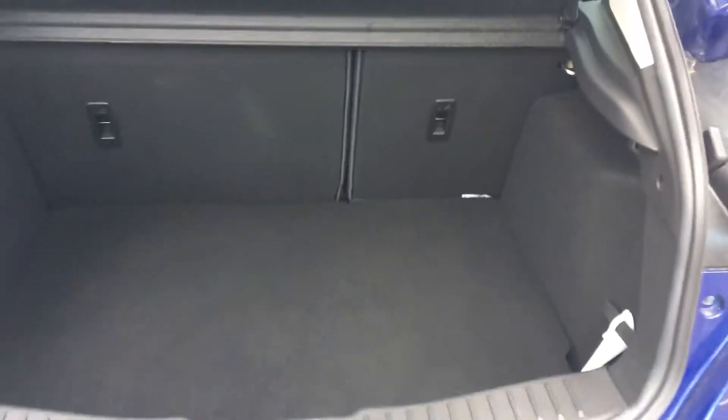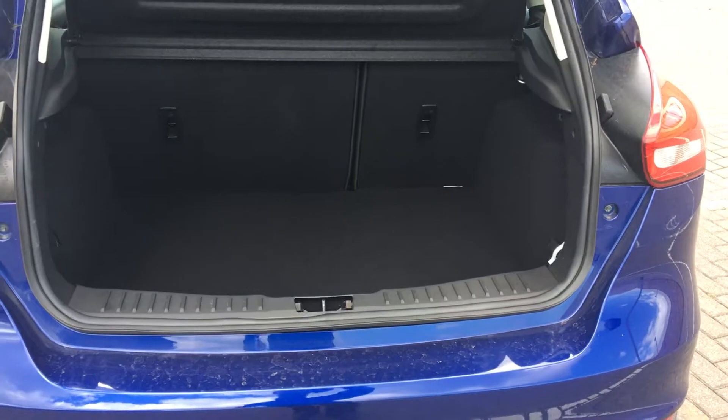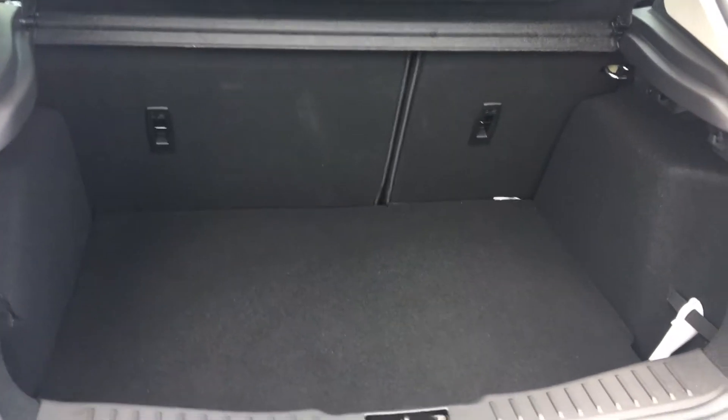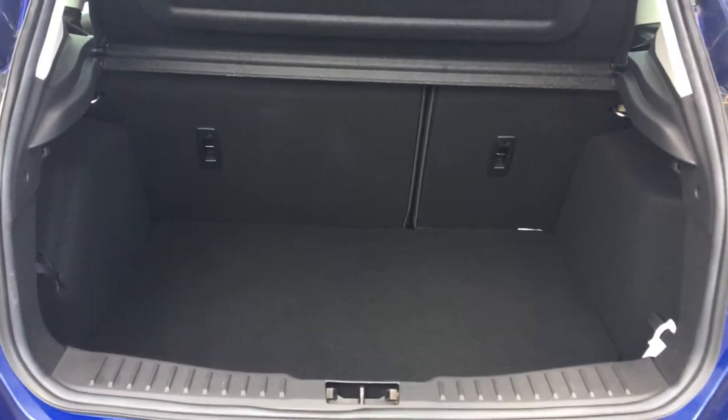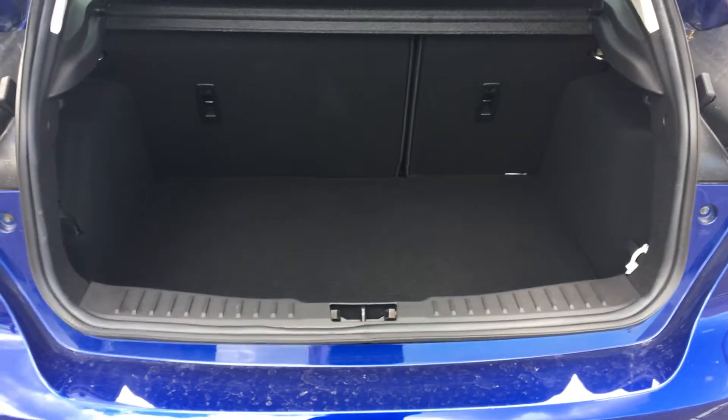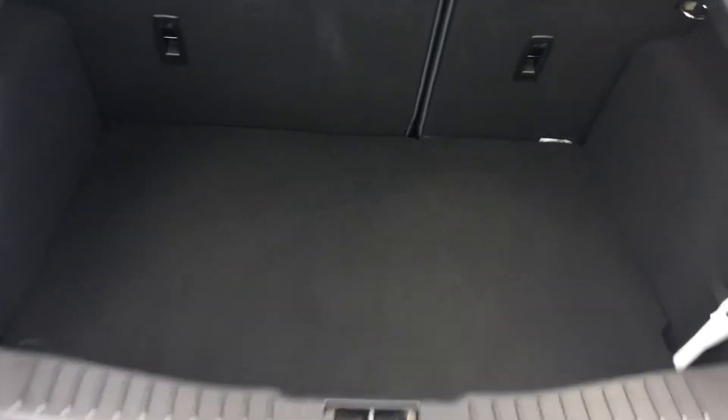Just have a look in the boot now — it's an absolutely massive boot, really deep and really wide. Those back seats also have a 60-40 split, so we can get a little bit more room out of them if needs be.